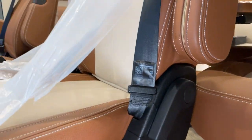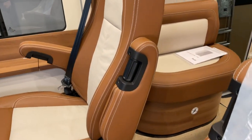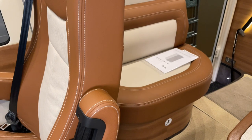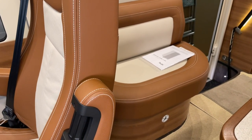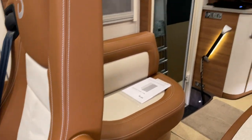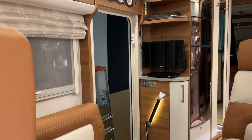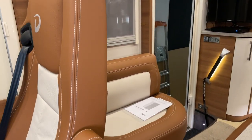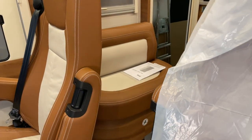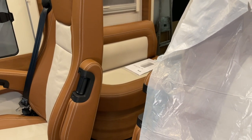Dann haben wir – das zeige ich euch gleich innen drin, aber da kann ich nicht mehr aufmachen, weil den haben wir ziemlich gut verbaut – unter dieser Sitzbank von der Firma Teufel einen Subwoofer verbaut. Den hat der Kunde mitgebracht, weil er schon eine Teufel-Anlage hat. Die Soundbar da oben ist auch Teufel. Den haben wir unter den Sitz verbaut und an 230 Volt angeschlossen, damit das funktioniert.